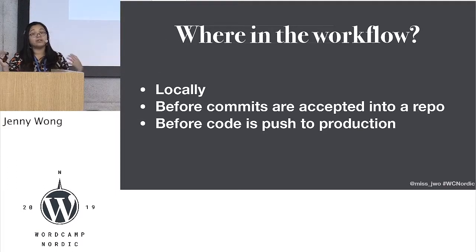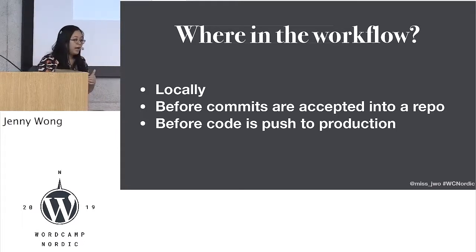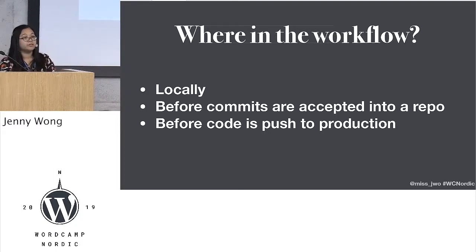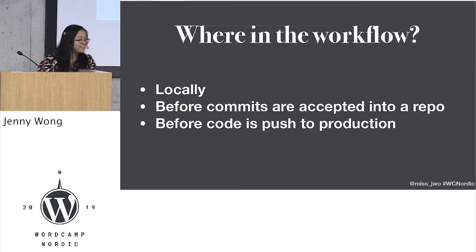Where in your development workflow might you do this? You might do this locally, manually on your terminal. You might do this as a pre-commit hook, and you might do this as a pre-deployment hook as well, depending on what kind of system you're using in your company or on your own workflow. I tend to do it locally just because I'd rather see my mistakes myself before the rest of my colleagues see it.